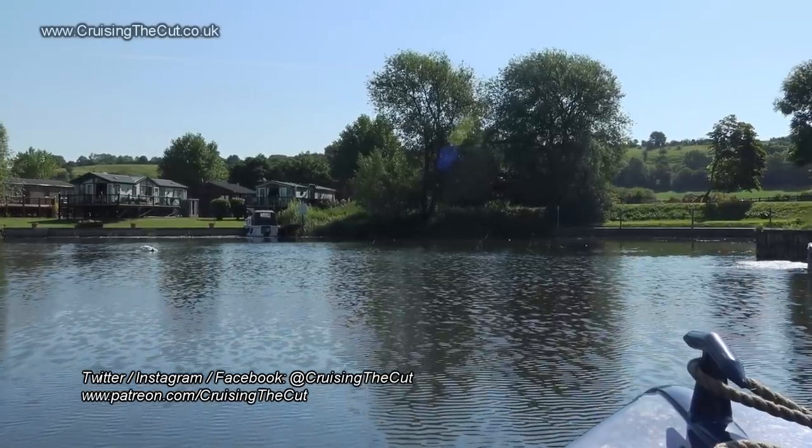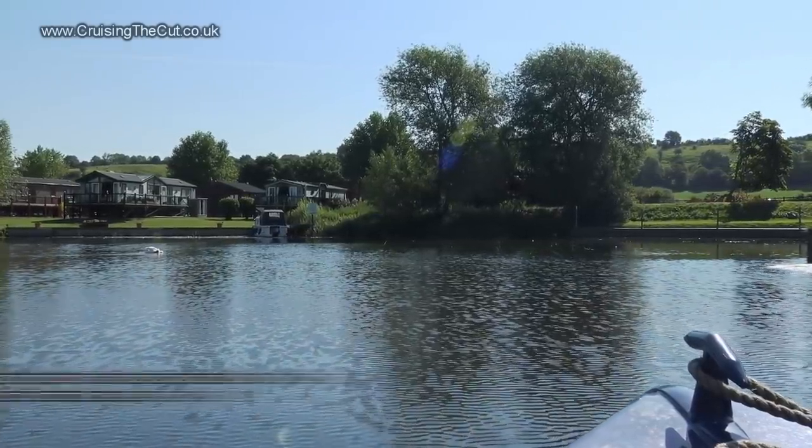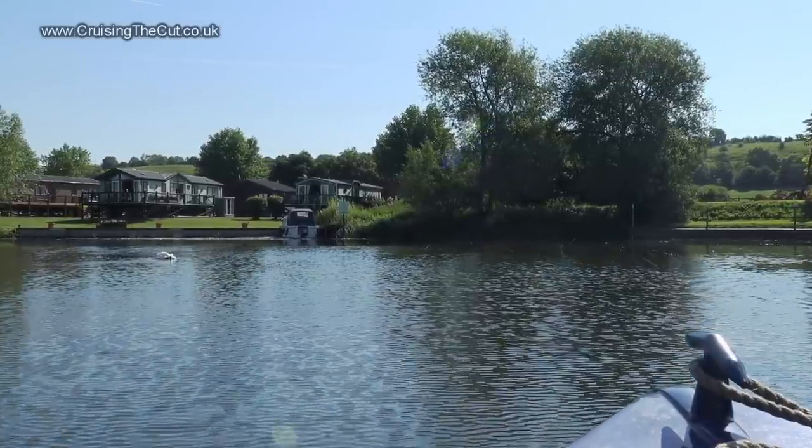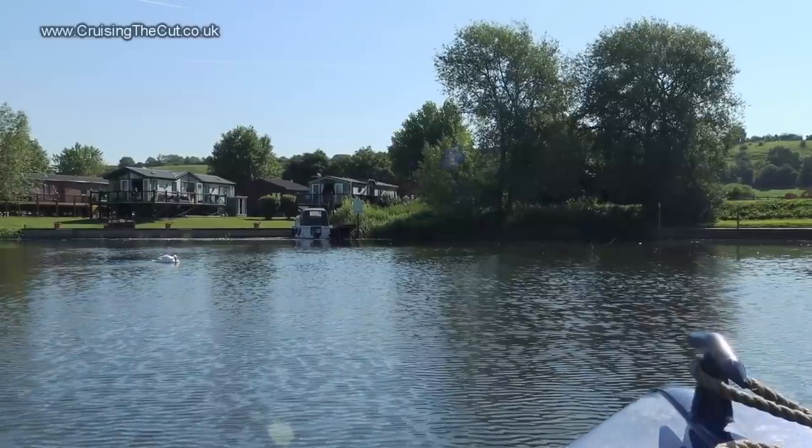Good morning. Welcome to the vlog. Let's go to Stratford. I'll warn you now, this vlog is mostly going to be me saying repeatedly, isn't it gorgeous? Because as you can see, the weather for this part of the trip was truly superb.